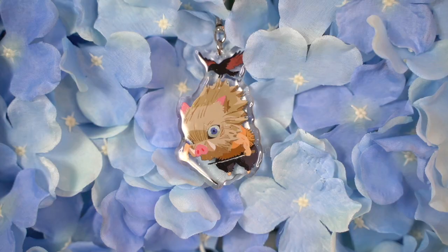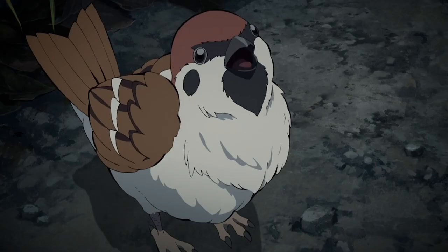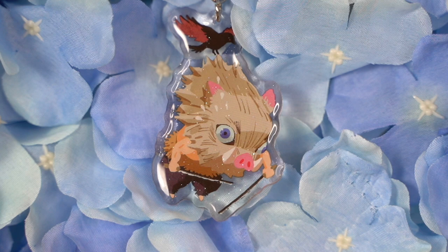The next one I have is of Inosuke, and he's also kind of being dragged away by his crow. I love that everybody has a crow except Zenitsu, who's got his little Chuntaro. On one side he just looks normal, and on the other side he's sweating.